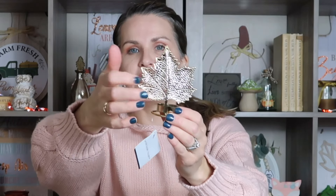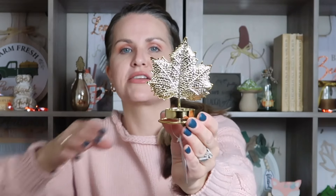Kind of along those same lines, I saw this little maple leaf. I thought it was really cute. Now this is very thin — it's a little tea light holder. It's like a thinner tin, not a thick piece. But even this sitting next to the chipboard piece with a little candle in it would be really cute.